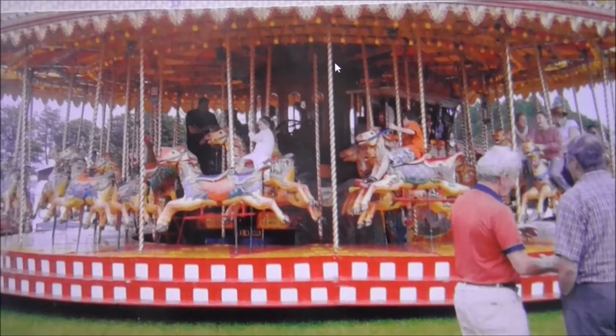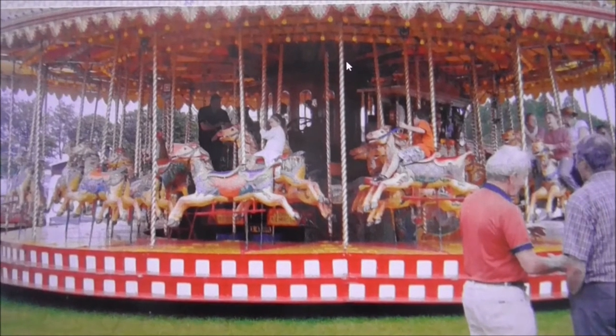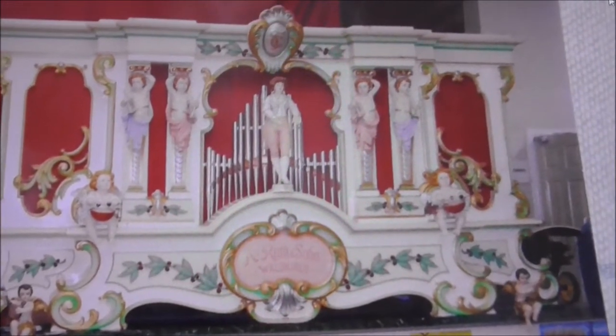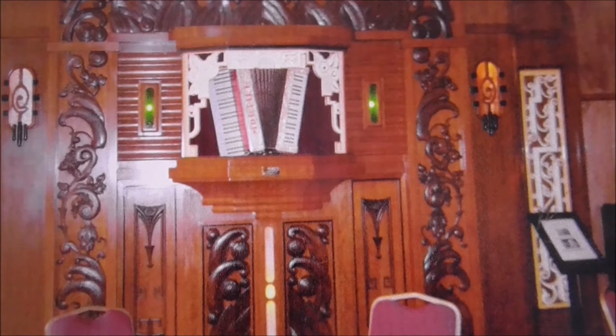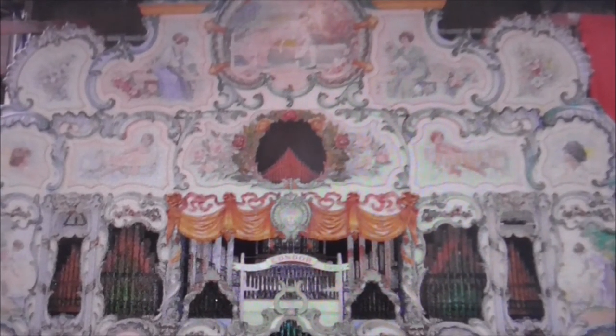There's one or two of these merry-go-rounds still knocking about in Ireland. And we're on to the pipe organ here - another fine example. A lot of wood on that one. I know nothing about these pieces except that they're absolutely beautiful and the detail is just outstanding.